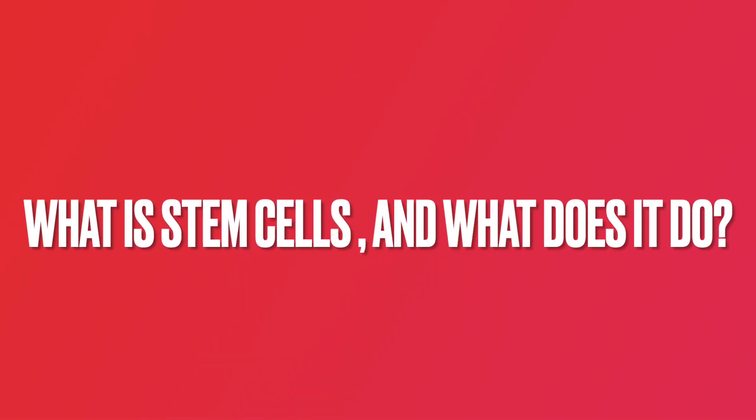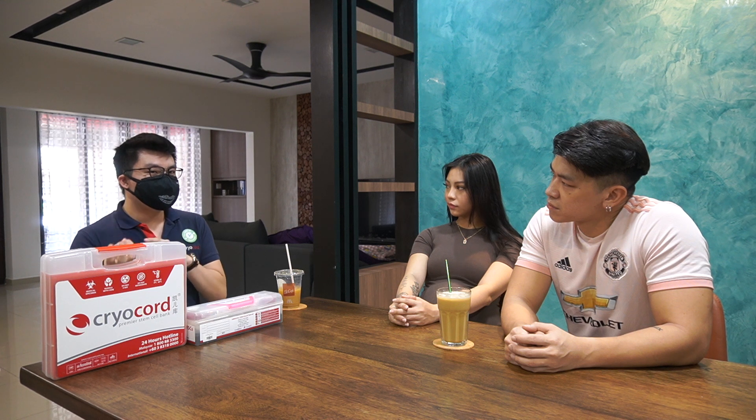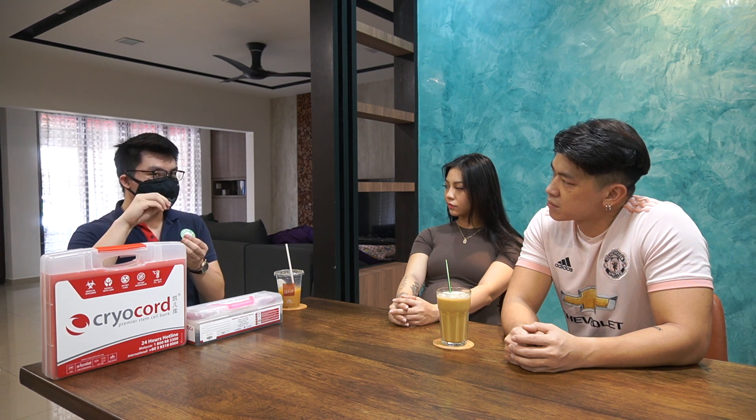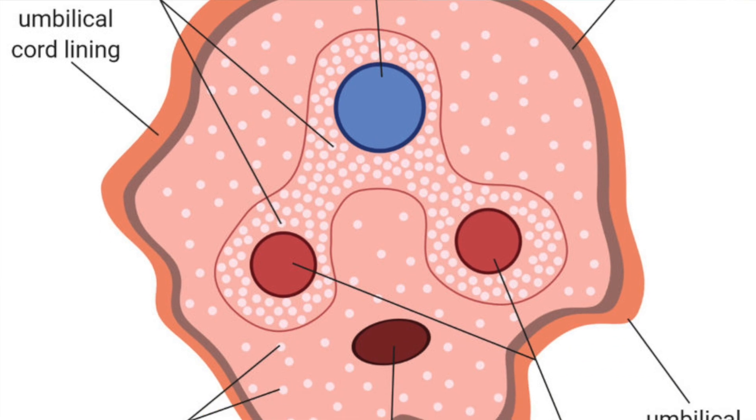So that in the future, if you want to use it for any treatment purpose, you can actually take it out for treatment in Malaysia. Stem cells are actually formed abundantly in the umbilical cord that's connected from the mother specifically. It forms a fully developed baby with fully developed systems and organs — heart, brain, skin, kidney, lung, and a lot of other organs. What stem cells do is that they can actually turn into any type of cells in our body, like the ones mentioned.